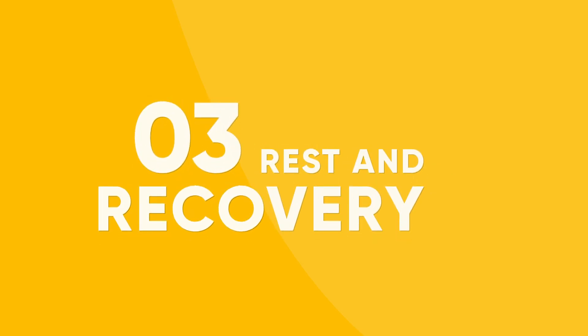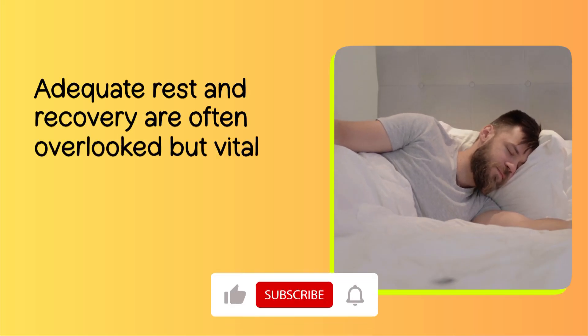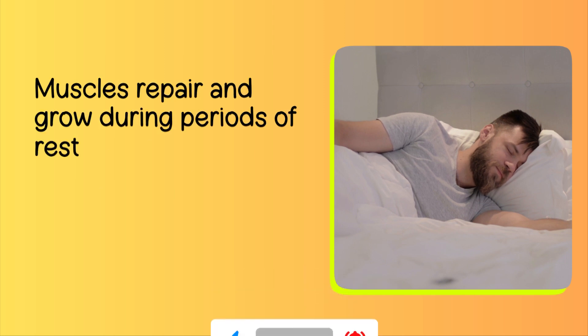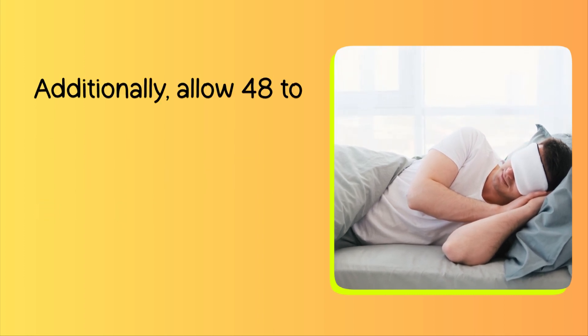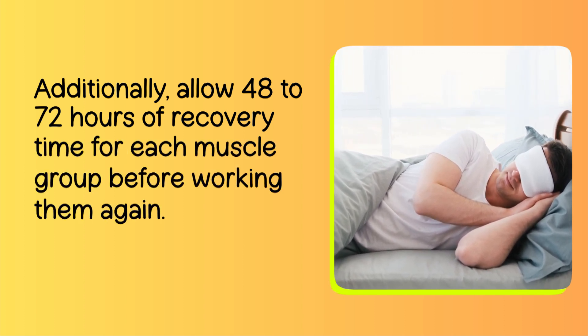Number 3: Rest and Recovery. Adequate rest and recovery are often overlooked but vital for muscle growth. Muscles repair and grow during periods of rest, so aim for 7 to 9 hours of quality sleep each night. Additionally, allow 48 to 72 hours of recovery time for each muscle group before working them again.